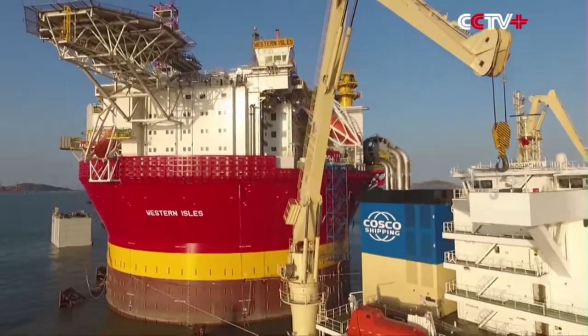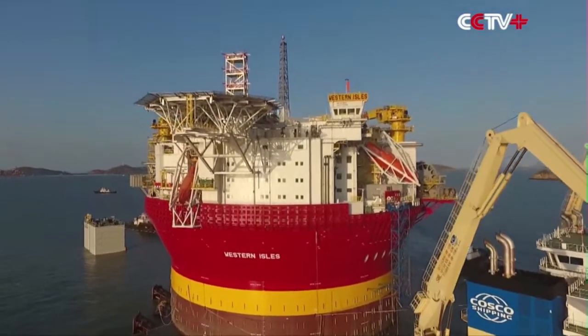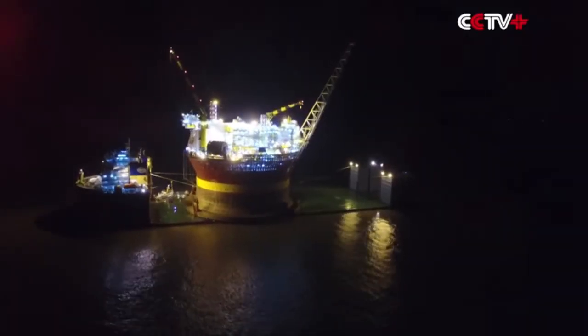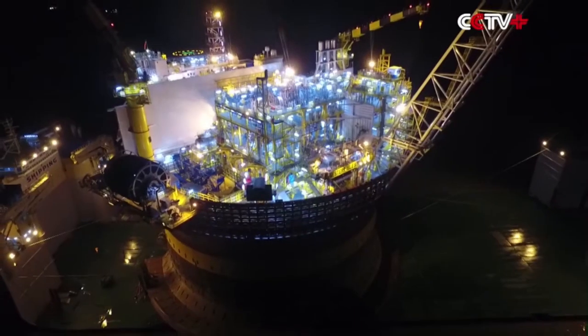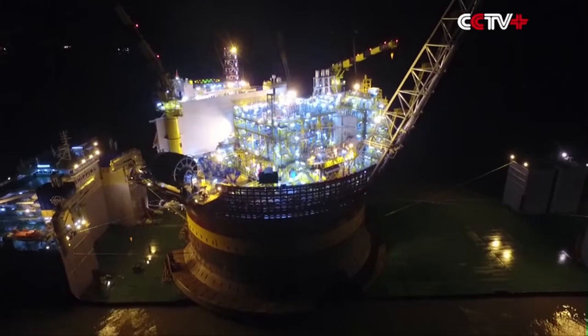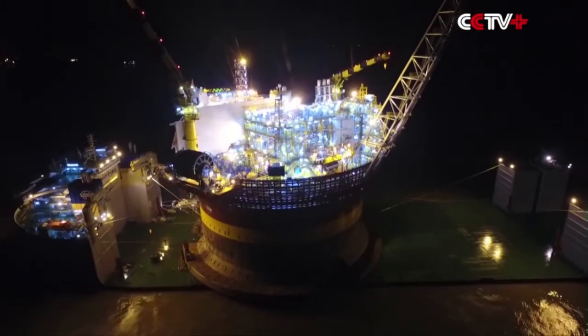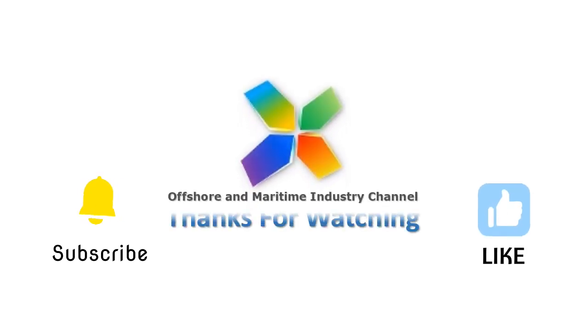The FPSO Western Isles is an example of the growing trend towards the use of floating production facilities in the offshore oil and gas industry. FPSOs offer a number of advantages over fixed platforms, including greater flexibility, reduced capital expenditure, and the ability to operate in deeper water. As a result, FPSOs are becoming an increasingly popular option for operators looking to develop offshore oil and gas fields.